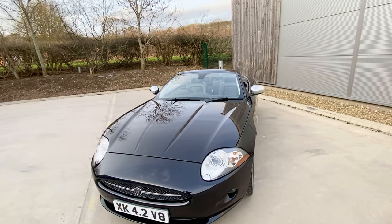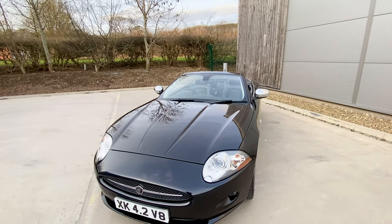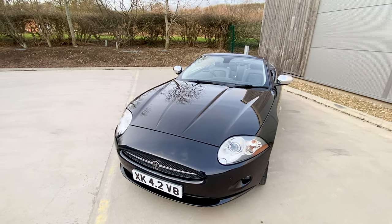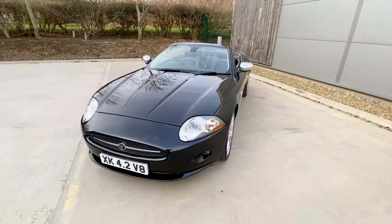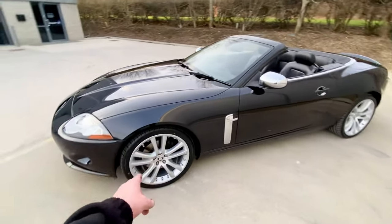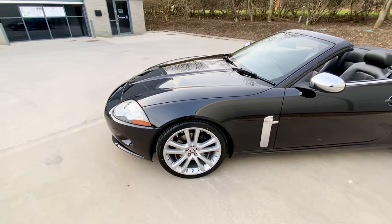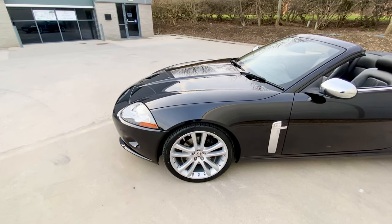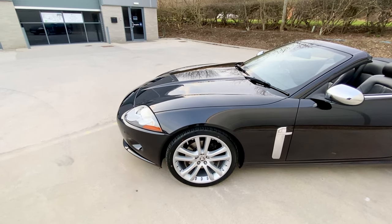It's had a full engine service — air filter, oil and filter, full brake fluid change, and a full set of double platinum tip spark plugs, which are a fortune. It's had the best oil in it, two new front wiper blades, and new number plates. All the wheels have been refurbished — properly stripped and powder coated, with new centre caps and new Jaguar valve caps. It's also had brand new tyres all round.